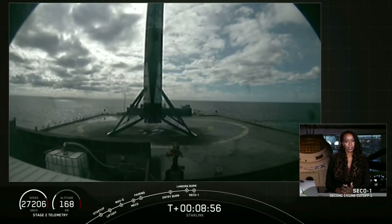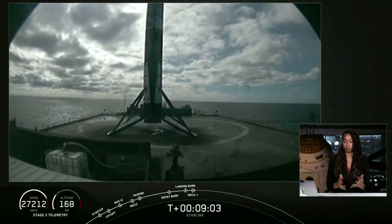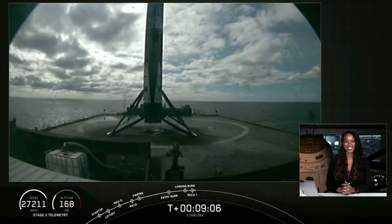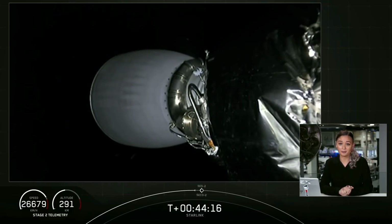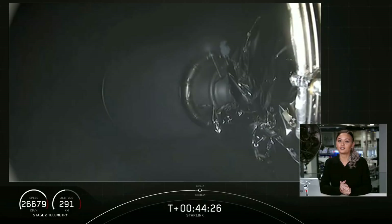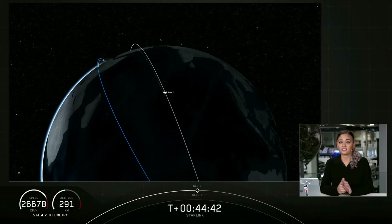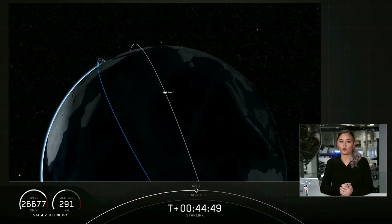Stage two — we have had SECO-1 and we're going to enter a coast phase. Before we do that, we'll take a quick break. So far we've had an on-time liftoff, completed the first reflight of a fairing, and landed a first stage booster. We also confirmed nominal insertion — good orbit — for the second stage. Coming up next is SES-2 in about 20 seconds. This will be the shortest SES we've ever had, lasting just about one second — it's a short burn because the deployment orbit for these satellites isn't much different than our initial parking orbit.